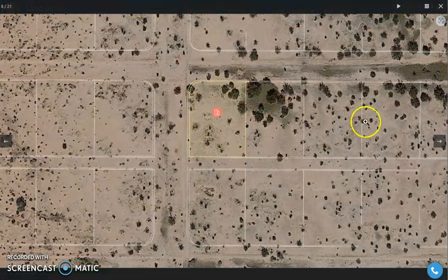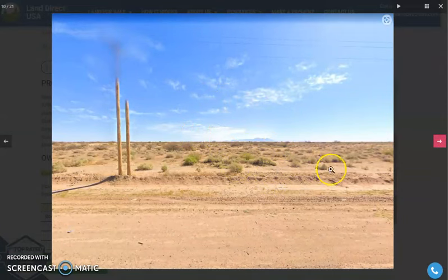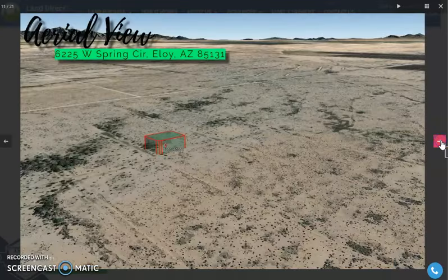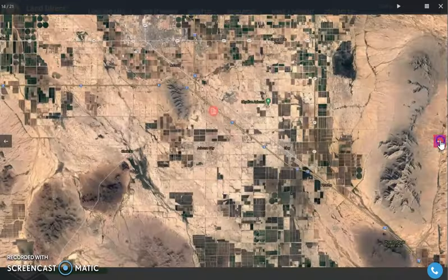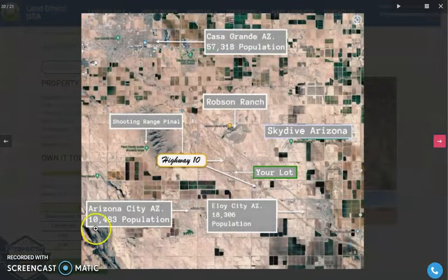This is a beautiful corner lot. Adjoining lots are available. Here are some actual photos of the nearby area. Power poles and electricity are readily available. The lot is just close to Arizona City, which is a well-developed area. It's close to Skydive Arizona as well, and Robson Ranch.